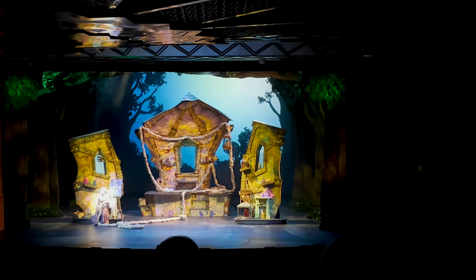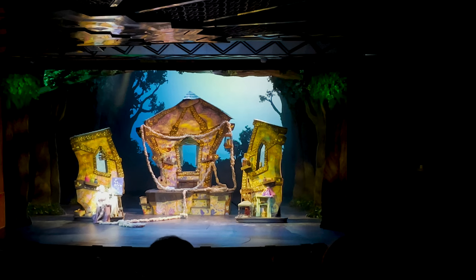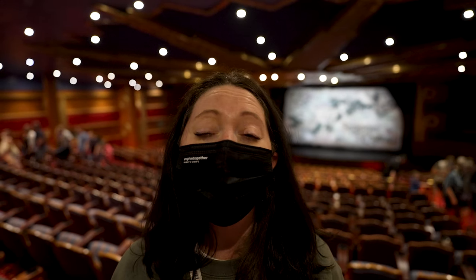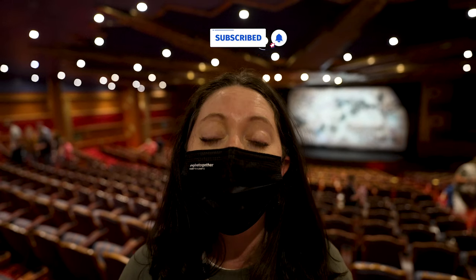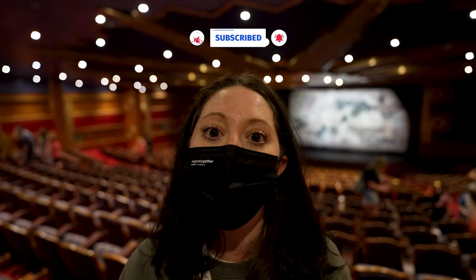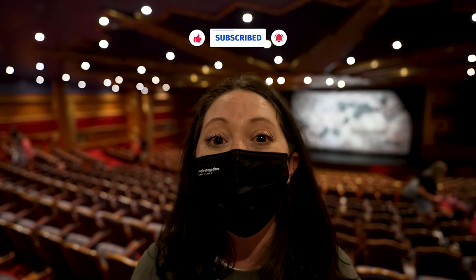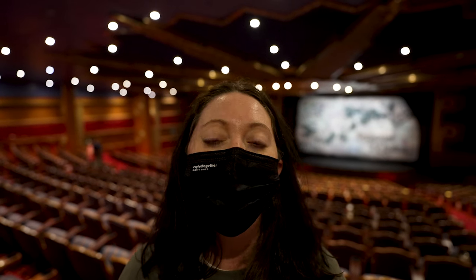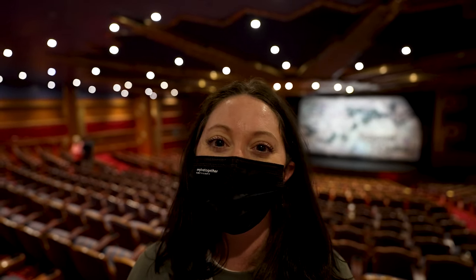We just watched the Rapunzel show and it was amazing. It basically goes through the whole movie — the actors and actresses were phenomenal and the singing was amazing. If you're on the Magic, I would highly recommend it. For this five-night cruise it's happening two nights. It was a really fun day overall. We're both tired and excited for Castaway Cay tomorrow, so we're heading to bed. Thank you all for following along and we can't wait to take you on our next adventure.